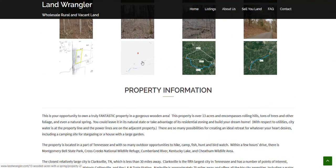Thanks for watching this video. Please click the like button below and subscribe to this channel to see when more affordable properties become available for sale. For more information about Land Wrangler, check out our website at LandWrangler.com and our social media at the links below. Take care and have a great day.